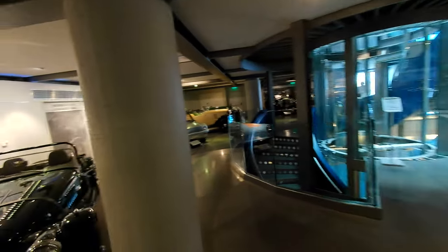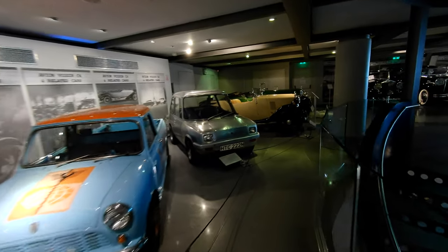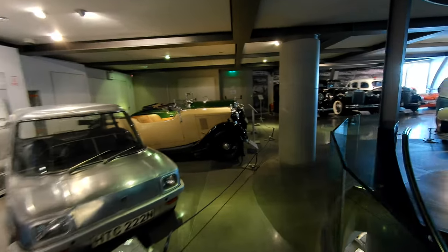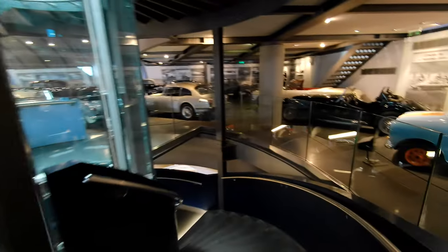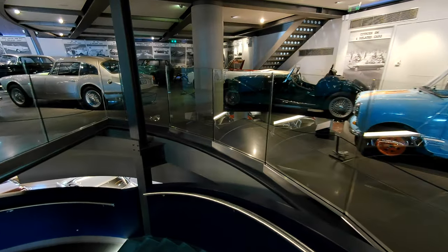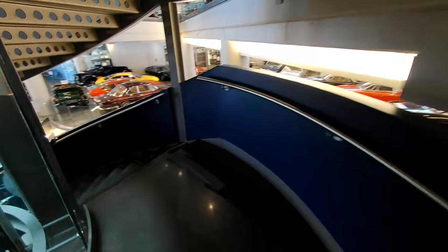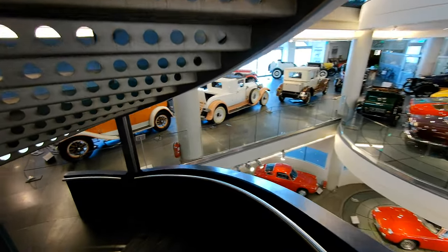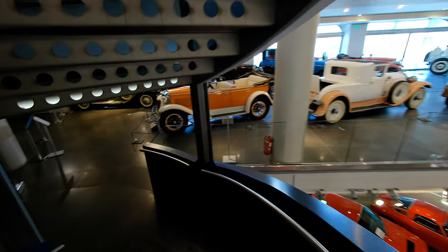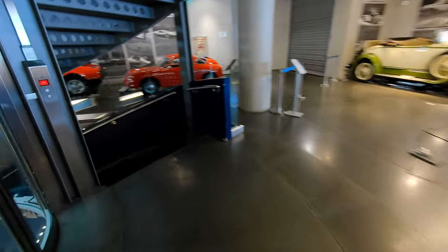The upstairs top level of the Hellenic Motor Museum — very, very interesting display. Great to see. We're going to head down two flights now because that Dino is calling my name. They're proud of the Dino — it's on a very central display. And I see another little Abarth coupe down there, and a later Dino, the 308 GT4.